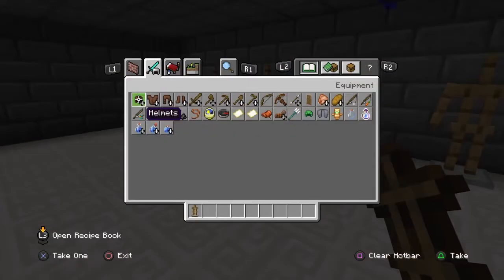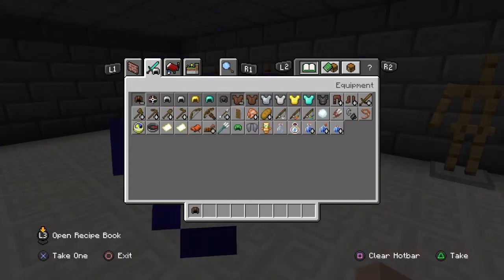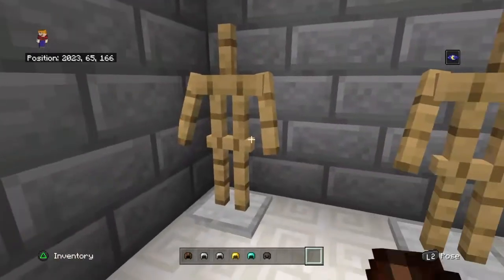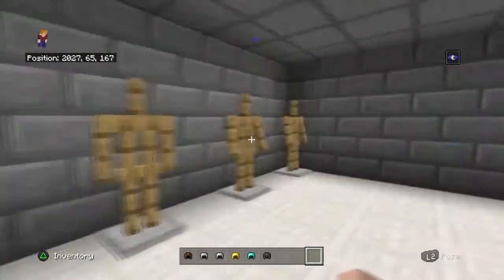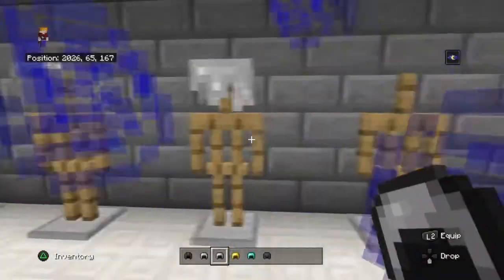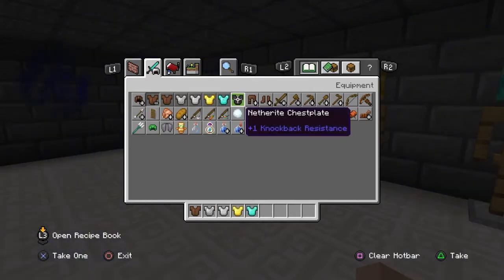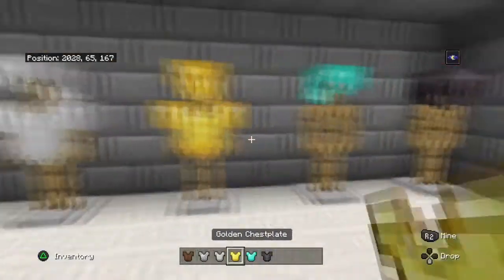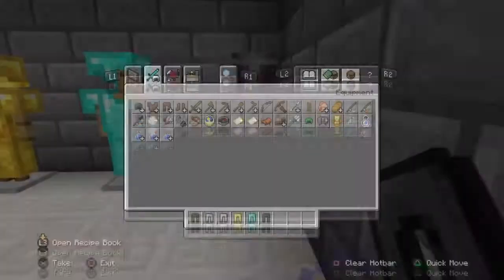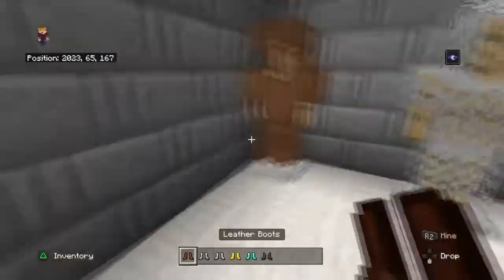That'll work out actually. What I want to do is fill them up with armors, like this. I did armory kind of — I don't know, that's just a little bit easier. I've got three netherite chest plates and the head and the headings and the boots. And there we go — that actually worked out perfect.